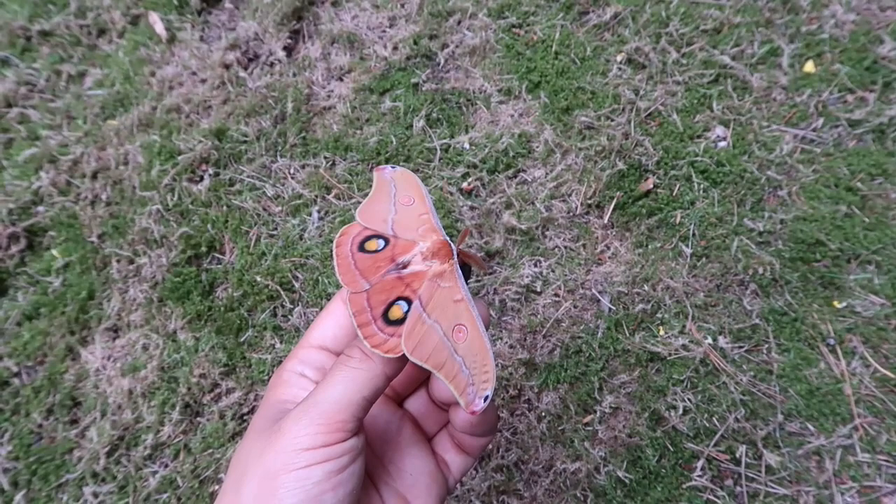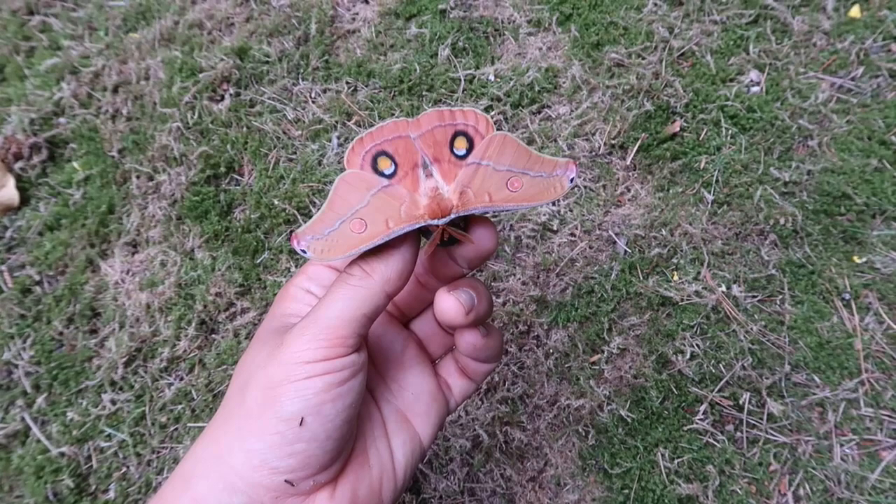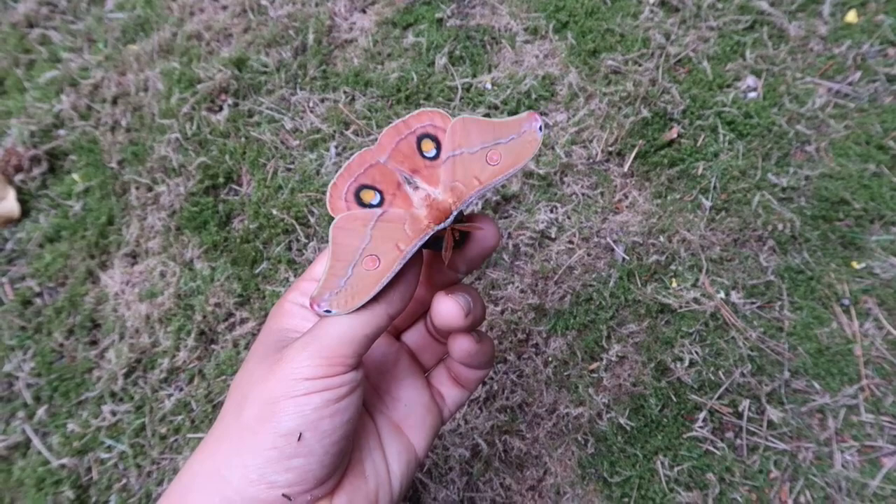These species are usually impossible to get in Europe unless you are the moth king like I am. The reason is because Australia has very harsh laws — the animals there are really well protected — and getting livestock or cocoons out to Europe is almost impossible.